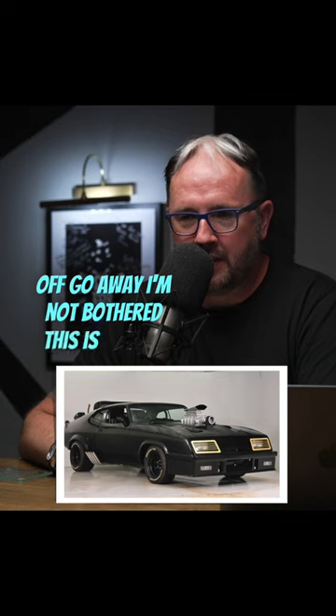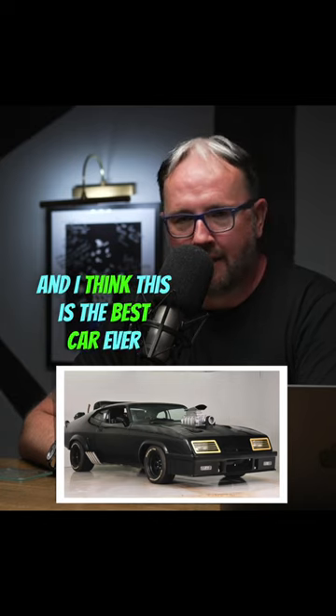If you don't agree, stop watching, turn off, go away — I'm not bothered. This is my list and I think this is the best car ever.